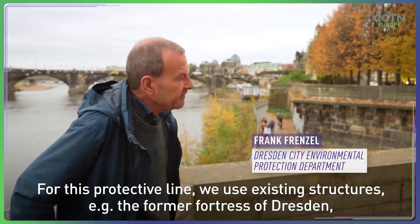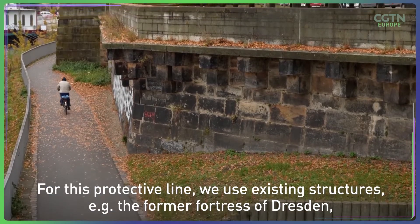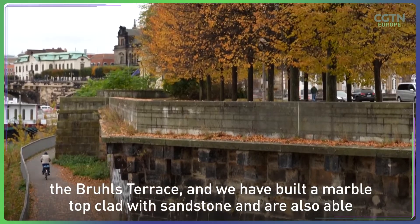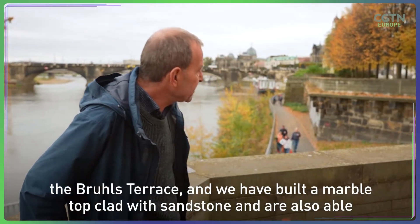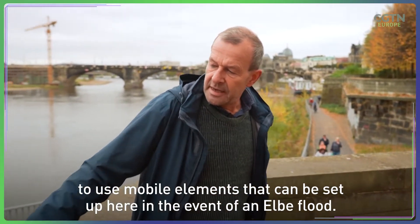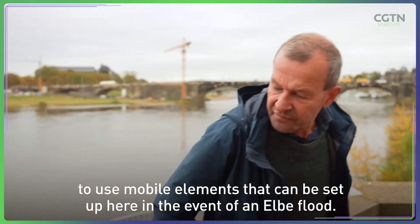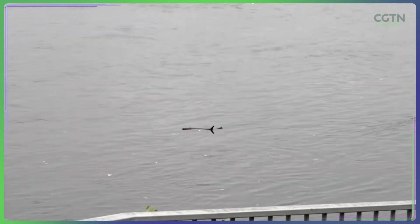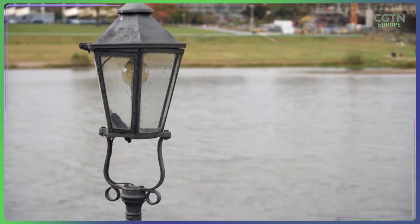For this protection line, we already use the existing buildings, such as the Brühl's Terrasse. We have built walls here with sandstone and have also put in place mobile elements, which can be deployed in case of an Elbe River flood. With some 400 waterways in and around Dresden, the Elbe is not its only threat.